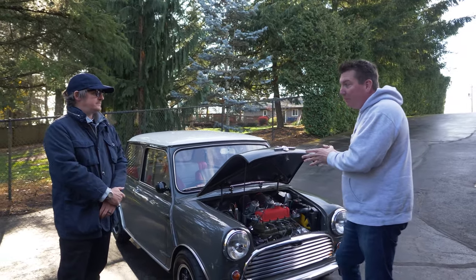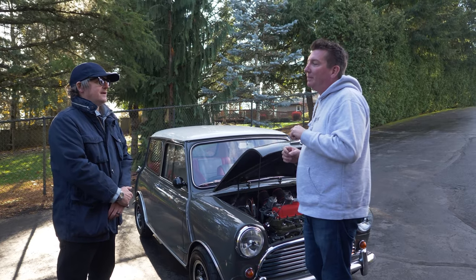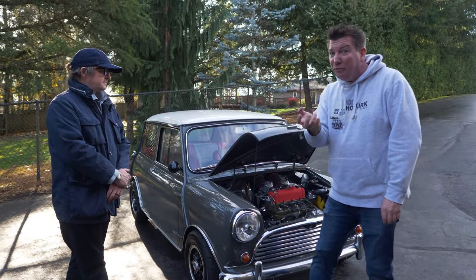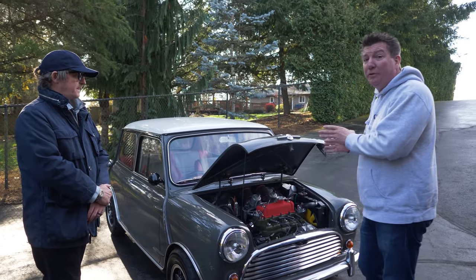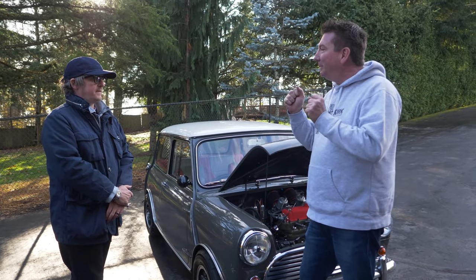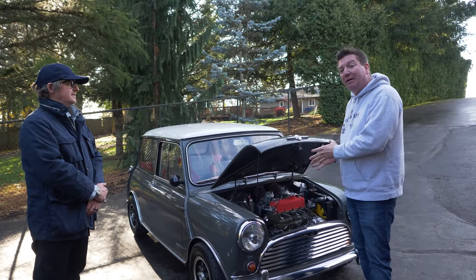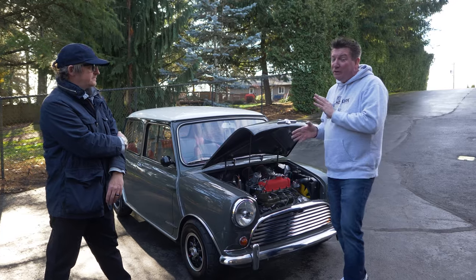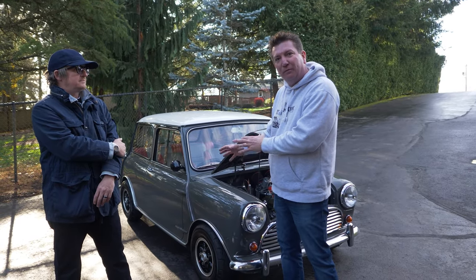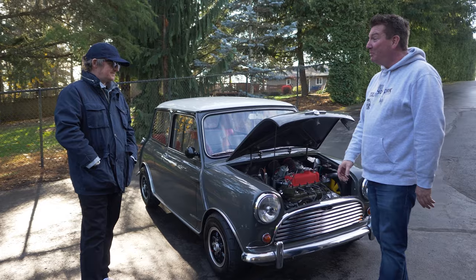So we started out with a '64 Morris Cooper S. Do you remember how many Morris Cooper S's they ever made? We'll have to look in the book and post it online, but it's in the hundreds — not even in the thousands, especially export cars, just handfuls. So they're very rare. This is a real numbers-matching, real-deal car. And we may have done something crazy — we may have destroyed some history. This was a McCluskey-built Mini from the early 70s, late 60s. McCluskey was Carroll Shelby's right-hand man, and he built Cobras.